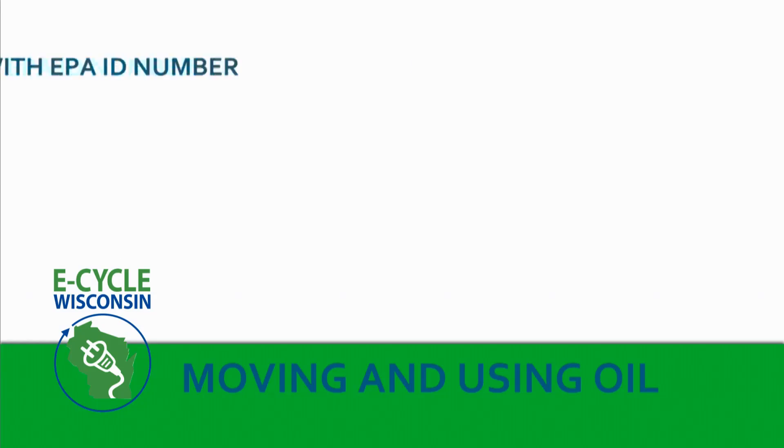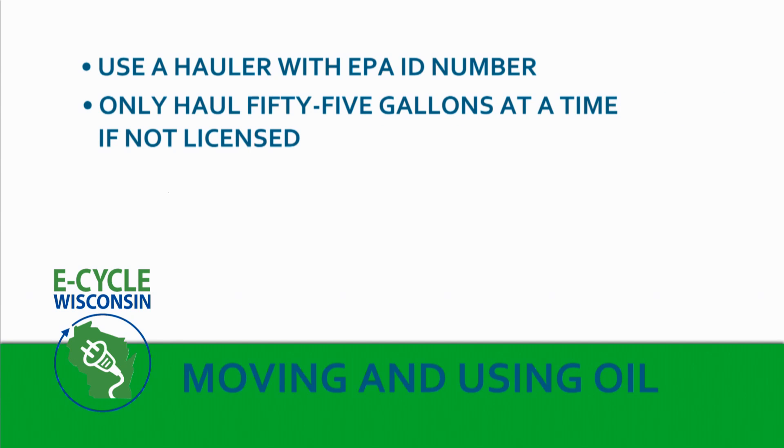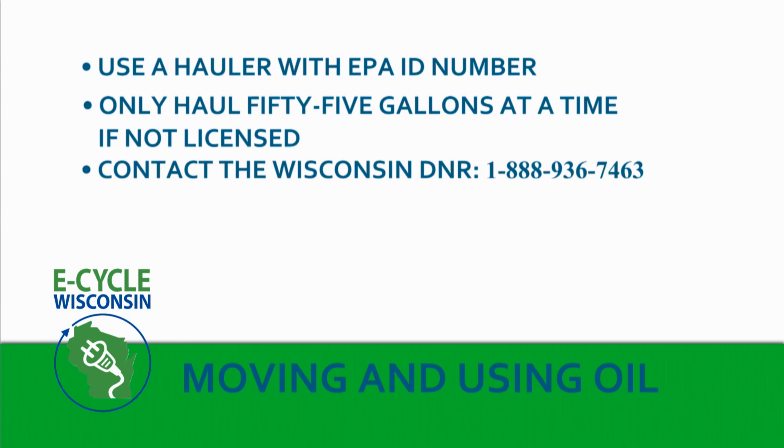There are also a few rules about how oil can be moved and used. Be sure to use a hauler that has an EPA identification number when you send your used oil to a reclamation or energy recovery facility. You can only haul 55 gallons of oil at a time if you're not licensed. And if you want to burn the oil in an oil-fired space heater, call the DNR first to make sure you are following all the rules. There are also rules about what to do if oil spills on your property — in general, you just need to use absorbent materials to clean it up immediately. These oil-soaked materials need to be stored in a separate container and can usually be sent with your oil to the company doing your collection. Check with them to make sure you follow the recommended cleaning and storing procedures.